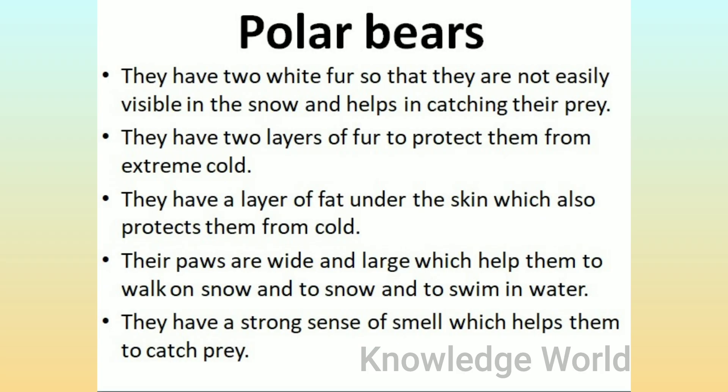Polar Bears: They have white fur so that they are not easily visible in the snow, which helps in catching their prey. They have two layers of fur to protect them from extreme cold, and a layer of fat under the skin which also protects them from cold. Their paws are wide and large, which help them walk on snow and swim in water. They have a strong sense of smell which helps them to catch prey.